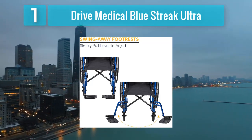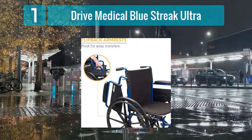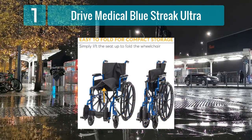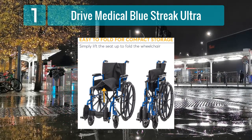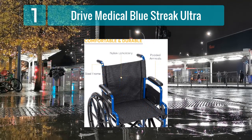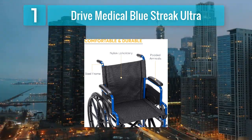Its nylon upholstery is easy to clean and maintain, ensuring a hassle-free experience for users and caregivers alike. The wheelchair comes equipped with smooth-rolling solid rubber tires, providing a comfortable ride both indoors and outdoors. It also offers convenient features such as flip-back desk arms and swing-away footrests, enhancing user comfort and accessibility. With its affordable price point and reliable performance, the Drive Medical Blue Streak Ultra is a top choice for individuals seeking a lightweight and dependable wheelchair.